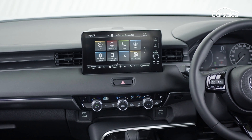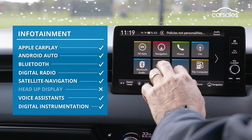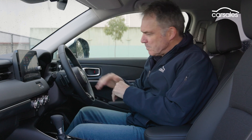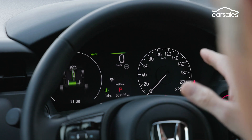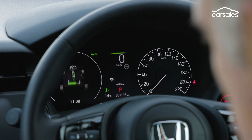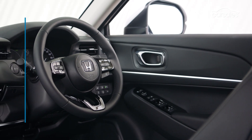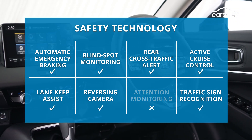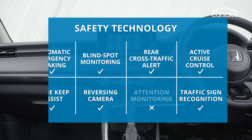However, it does have lots of information. The key infotainment features are here, including wireless Apple CarPlay and wired Android Auto. There's a digital speedo permanently displayed in the center of the instrument panel, which is great, but there's a whole lot of other stuff jammed in less clearly. The HR-V hybrid comes with a comprehensive package of Honda Sensing driver aids, including AEB, which detects pedestrians and cyclists and operates at speeds up to 200 kilometres an hour.